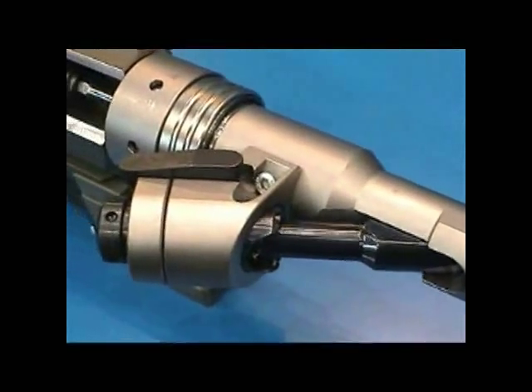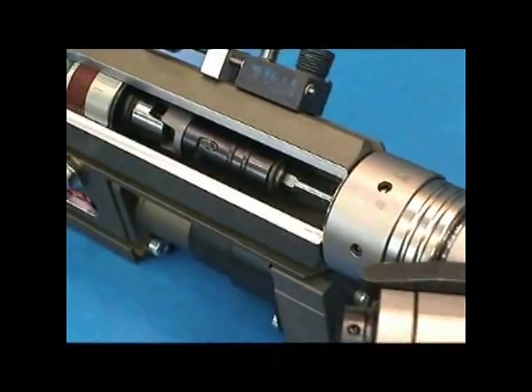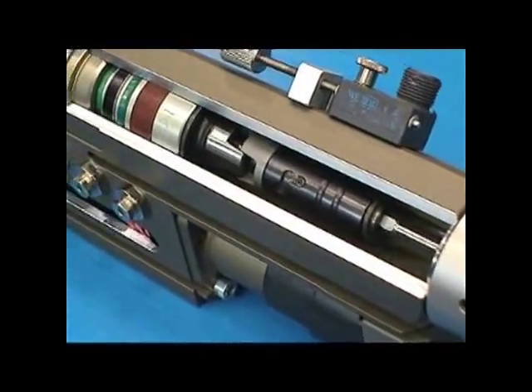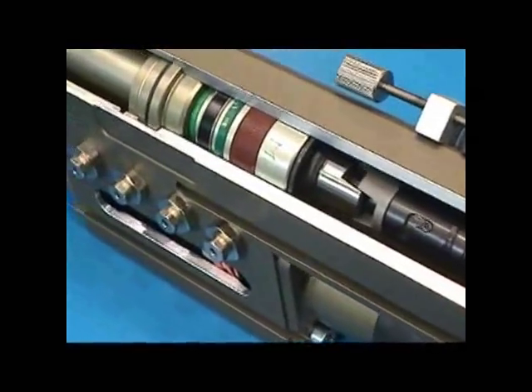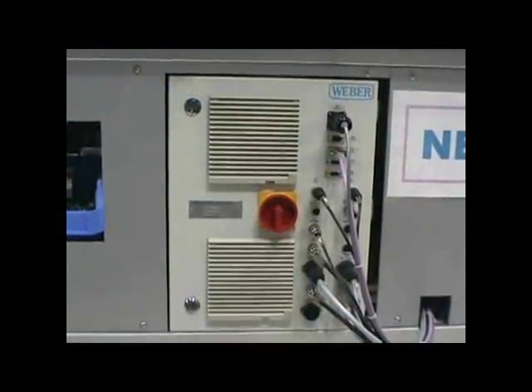Commonly referred to as spindles, our slimline modular drivers have hundreds of possible combinations. Drivers can be configured for a wide variety of applications, both for integration into larger assembly cells and for individual site installations. When packaged with our SureTorque fastening controllers, operators are provided with highly accurate torque, angle and depth diagnostics, and data logging capabilities.